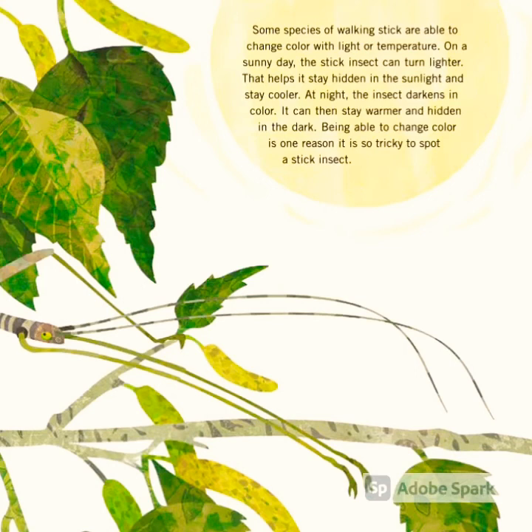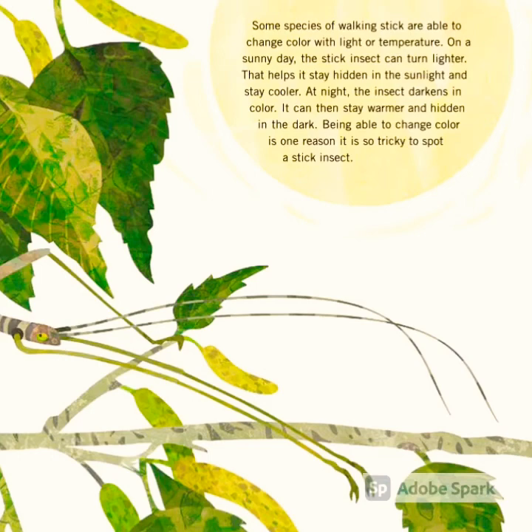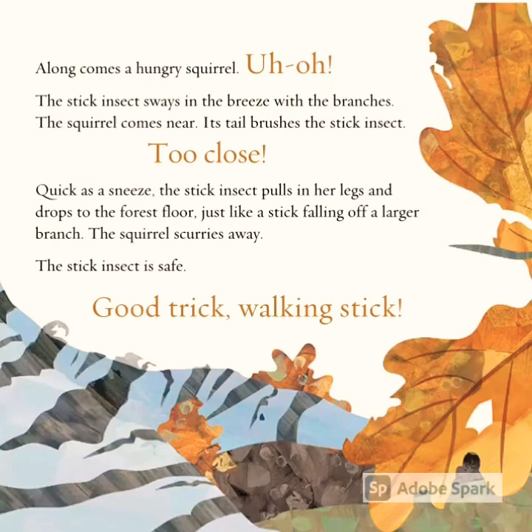On a sunny day, the stick insect can turn lighter. That helps it stay hidden in the sunlight and stay cooler. At night, the insect darkens in color — it can then stay warmer and hidden in the dark. Being able to change color is one reason it is so tricky to spot a stick insect.